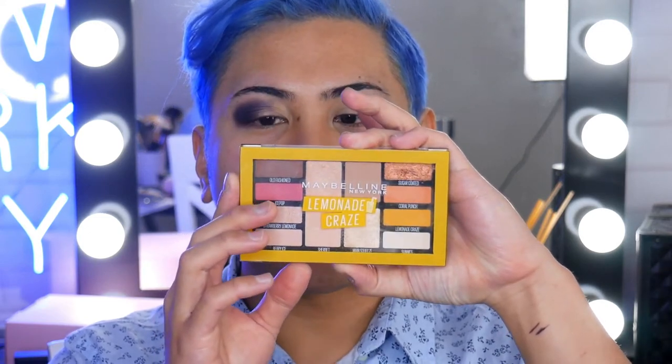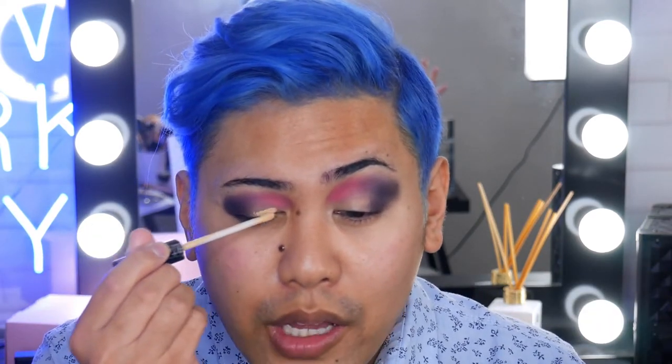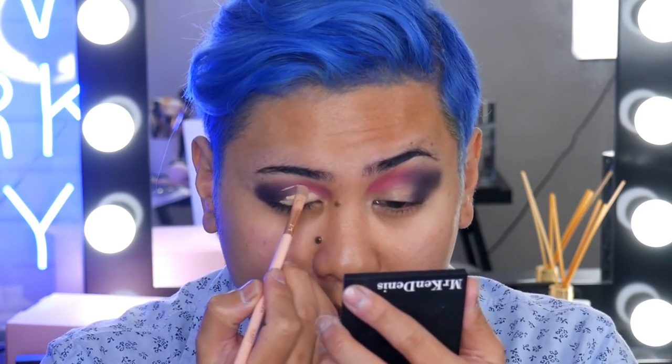We're going to step away from that palette and go into this palette. This one is the Lemonade Craze Eyeshadow Palette, and I'm going to be grabbing the shade Ice Pop, and I'm going to put it in the inner corner of the crease and connect it to that very dark aubergine shade we put on earlier. Now I'm going to go back into the concealer and cut that crease. Here's a helpful tip: put a little bit of concealer first onto your mobile lid, then look up, and you'll get a guide on how high you can cut your crease. Once you've done that, apply a little bit more concealer, grab a small concealer brush, and cut that crease.